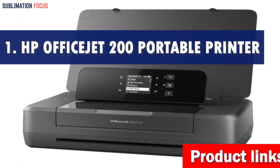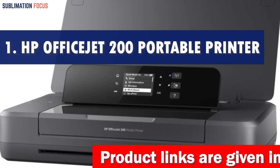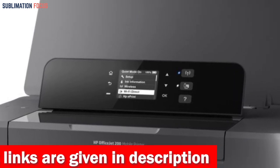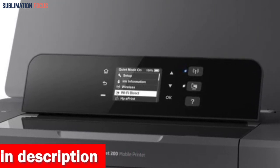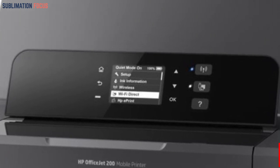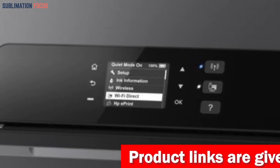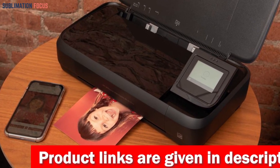Number one is the HP OfficeJet 200 portable printer — the perfect companion for iPhone users seeking portable printing convenience. This innovative device offers a range of impressive features. Using the free HP ePrint app, you can effortlessly print directly from your iPhone or iPad regardless of location. With wireless direct printing, you can even print without a network, ensuring seamless connectivity.